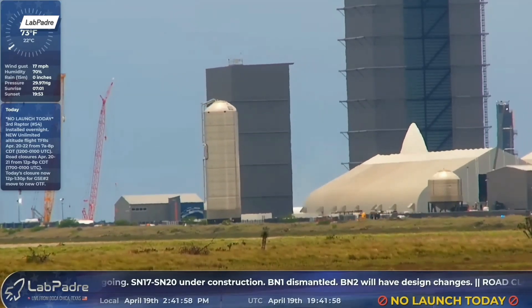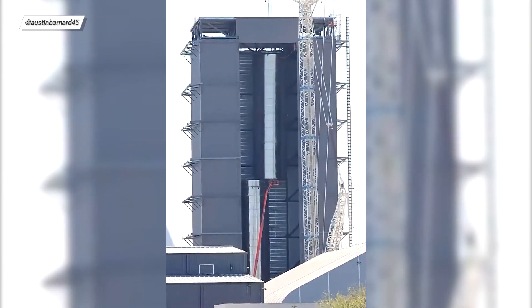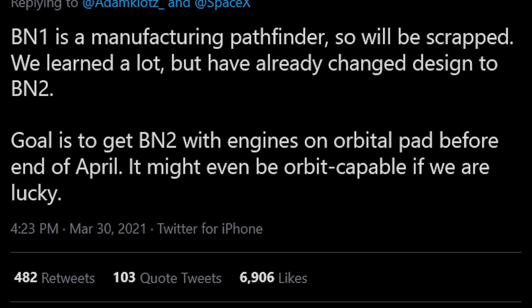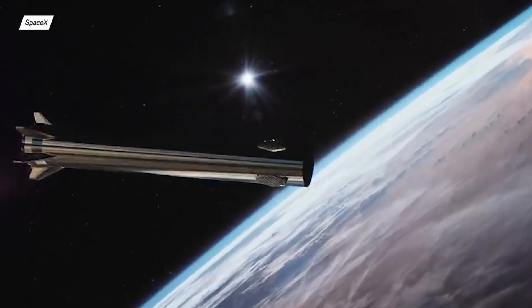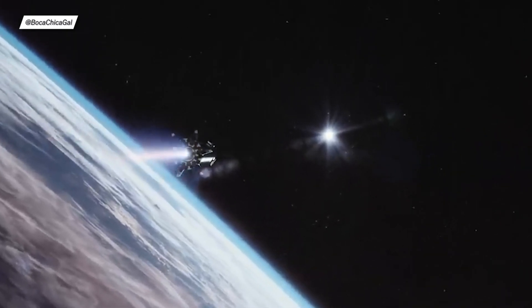As a quick note, the GSC2 tank was transported from the production facility and mounted near the orbital launch pad, with five more identical tanks expected. Now let's look at the Super Heavy booster progress. BN1 is currently being dismantled — inside sources had said it might conduct a cryo test or even a static fire, but it turned out BN1 was just a pathfinder, so there was no need to waste time on tests when BN2's design changed quite a bit. Unfortunately, BN1 was scrapped. On a more exciting note, the first complete Super Heavy grid fin used to control the vehicle during landing has been revealed — it's absolutely huge.